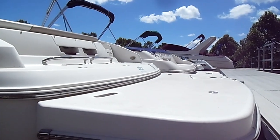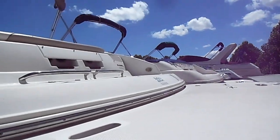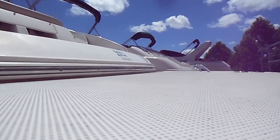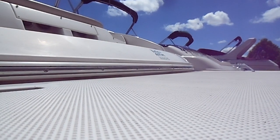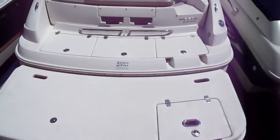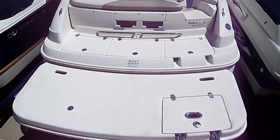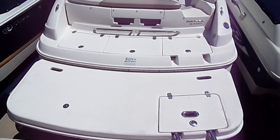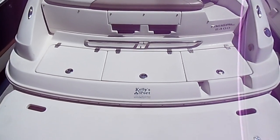Bear with me here, guys — we're going to hop up on the back and set the camera down so we can show you the inside. Here we are at the stern of the boat. It's got a nice big swim platform for a 24-foot boat, and a lot of storage back here — you can throw bumpers, ice, keep drinks cold.